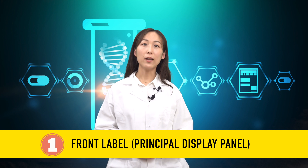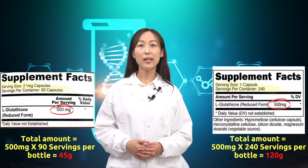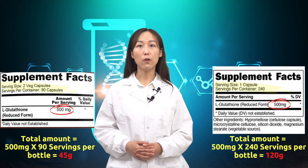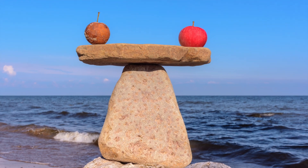This is where you can be easily deceived and spend more money on less product. For example, some companies might include more capsules in a bottle but less content in each capsule. You should always account for the total amount of content per bottle, which makes an apples-to-apples comparison between products easier.